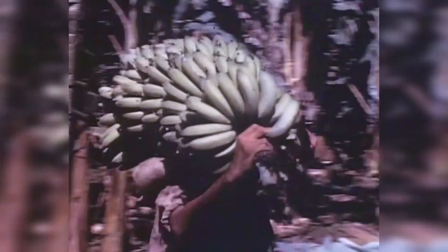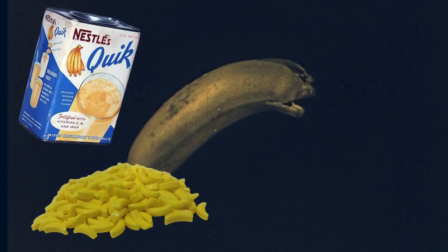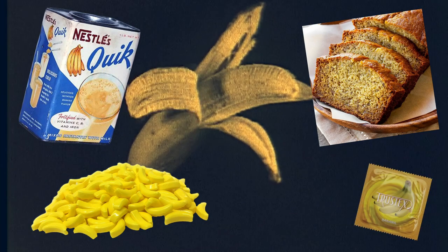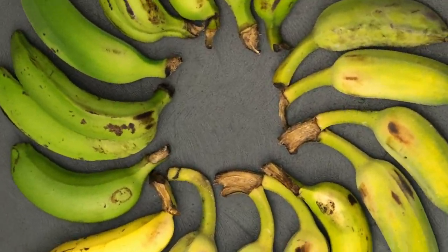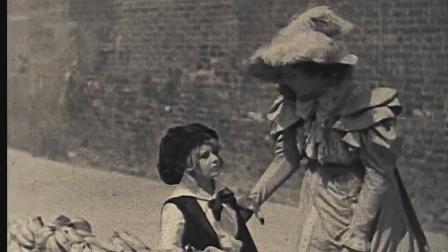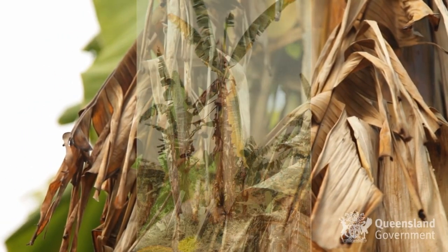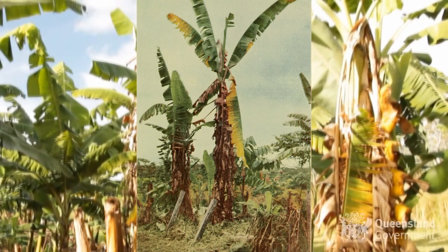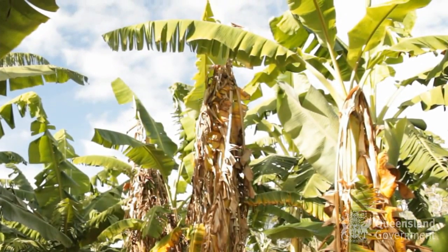Up until the 1950s, the Gros Michel banana, sometimes called Big Mike, was the primary variety of banana grown. In fact, the generic banana flavor commonly tasted in sweets and other artificially flavored foods comes from the classic Gros Michel variety. But at least as early as the 1920s, the spread of Panama disease had caused shortages and almost drove the variety to extinction.